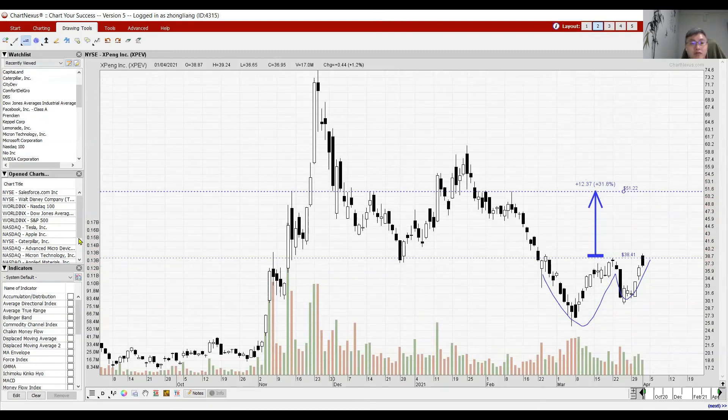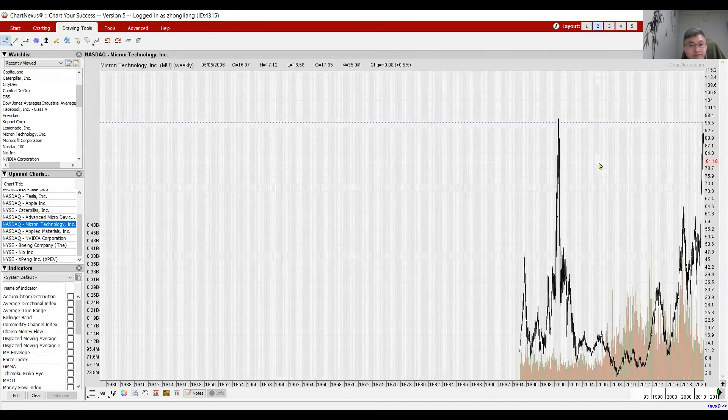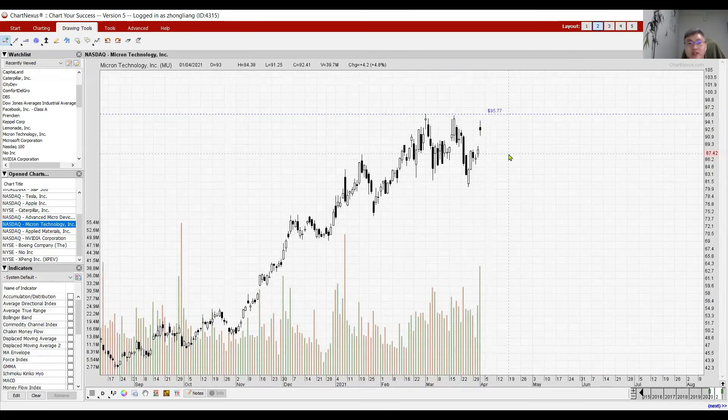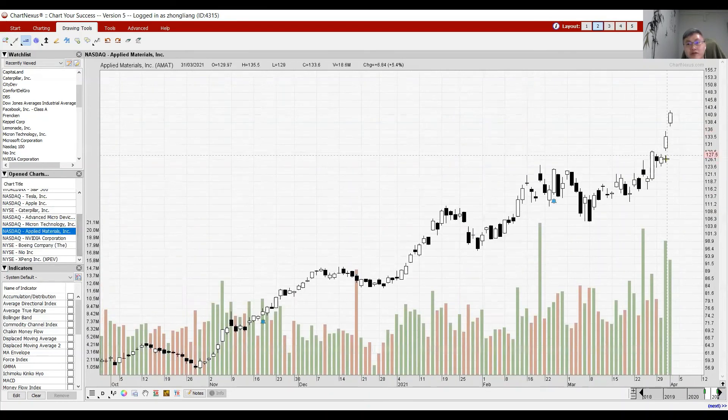Looking at the bullish semiconductor sector — Micron announced very strong results with a positive outlook and went up on Friday. It should be able to test resistance tonight at 95.77. If it breaks above 95.77, the next resistance is at 97. If it breaks above 97 at all-time highs, we can project more upward movement towards the 109 mark.